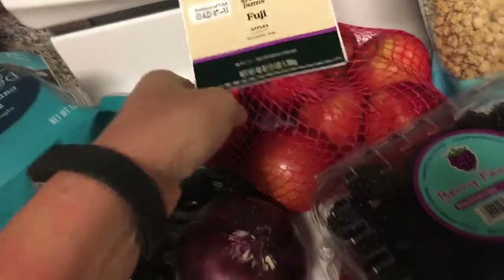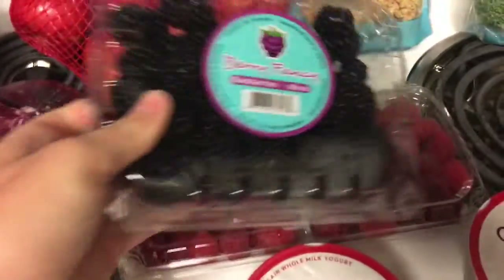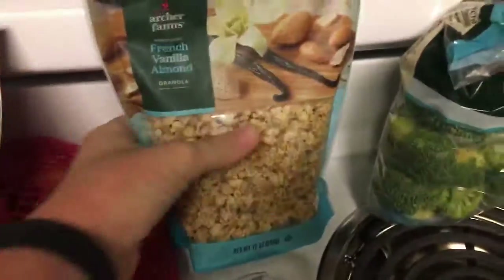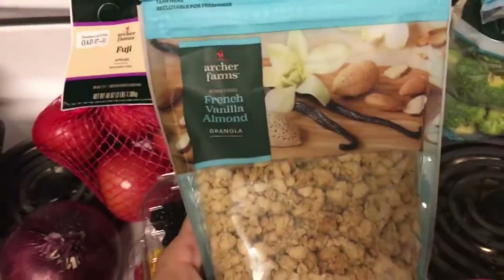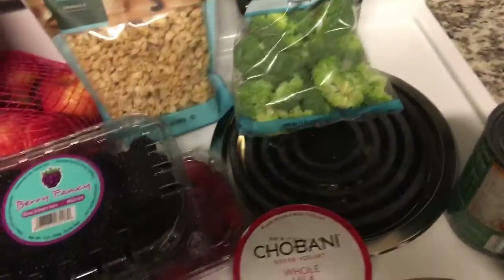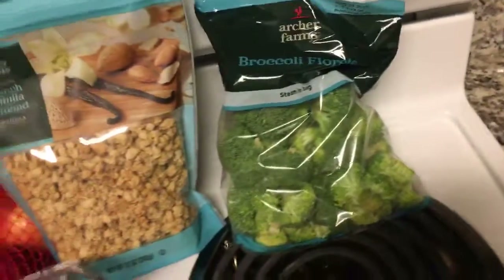I got Archer Farms Fuji apples — those were on cartwheel. Literally every time I go to Target and grocery shop, I get raspberries and blackberries, and literally every single time they're on cartwheel. I'm in love with Driscoll's raspberries, and Berry Fancy is the only brand they have for blackberries. Archer Farms granola was also on cartwheel, so I got that. And Archer Farms broccoli — I'm obsessed with broccoli. I buy a bag every time; I eat it every day for lunch. I believe that was on cartwheel too.